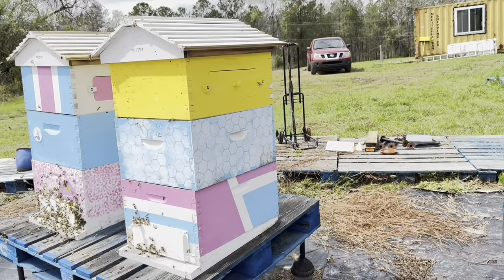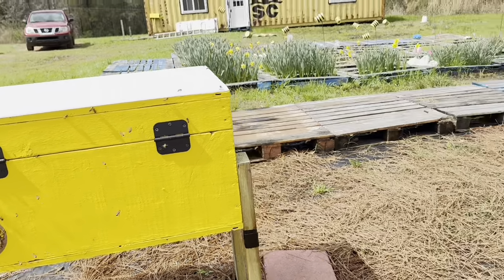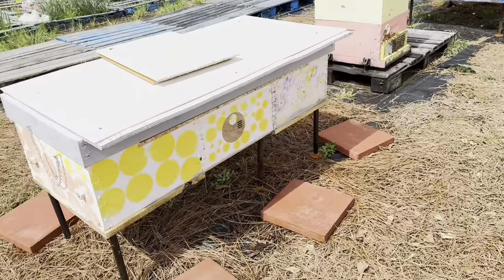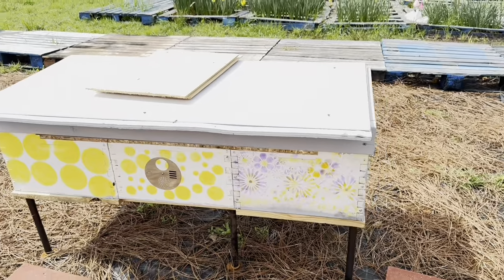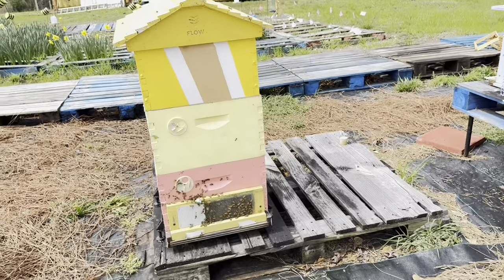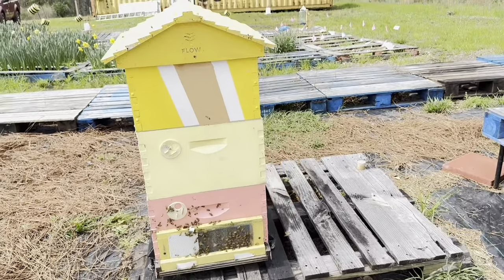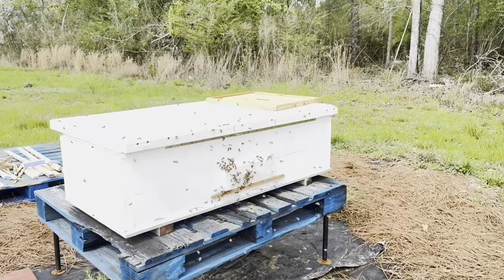Things are looking good, I hope. I wonder if I should put the robin screen on — might do that. I think I've got an extra robin screen. That one we didn't use because my inner cover didn't work. Another with the Flow Hive super, another horizontal hive, and the other horizontal hive.